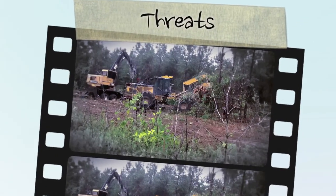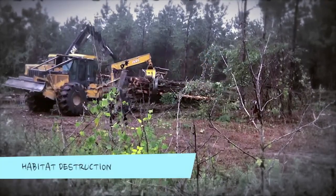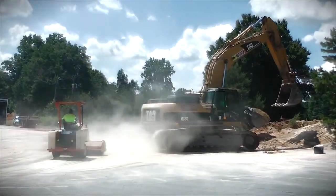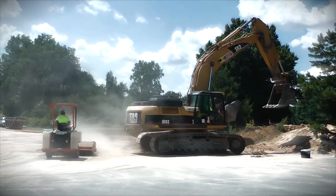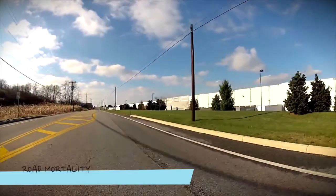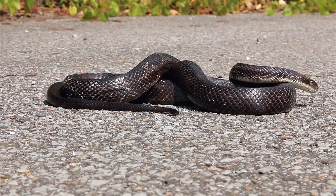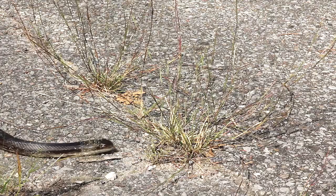Various aspects of habitat destruction and degradation have significantly impacted grey rat snake abundance in Ontario. As natural habitat is destroyed for agricultural, residential, and industrial development, rat snake populations quickly decline, especially when areas used for hibernation are destroyed. As habitat is further altered by the ever-growing road network throughout the snake's range, road mortality has become a leading cause of decline. When these large snakes cross roads or stop to bask in the sun, they are often hit and killed by drivers both accidentally and, sadly, intentionally.